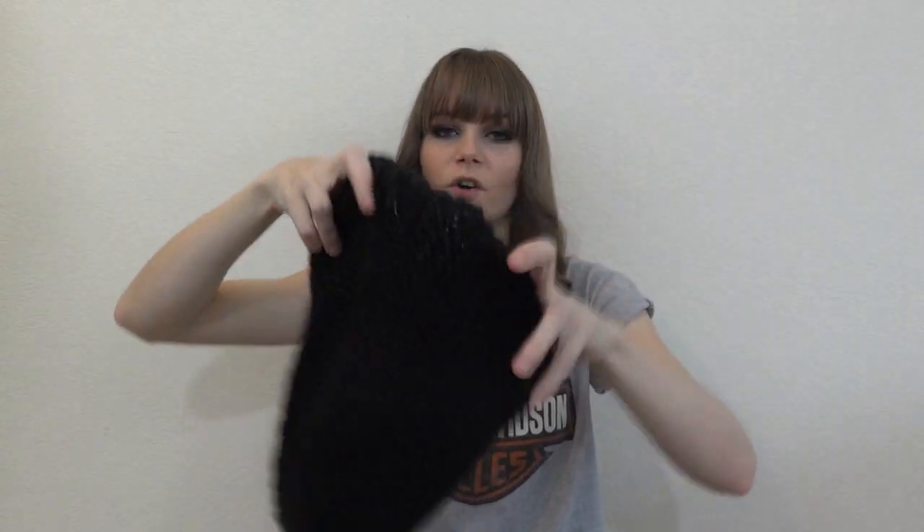Number four: most worn winter accessory. Probably beanies. I love beanies so much. I think they're so versatile — they go with everything, especially if you have different colors. I just love them. They're warm. I walk to work and school and everything, so I have to stay warm when I'm walking, and these help with that. That's probably my most worn winter accessory.